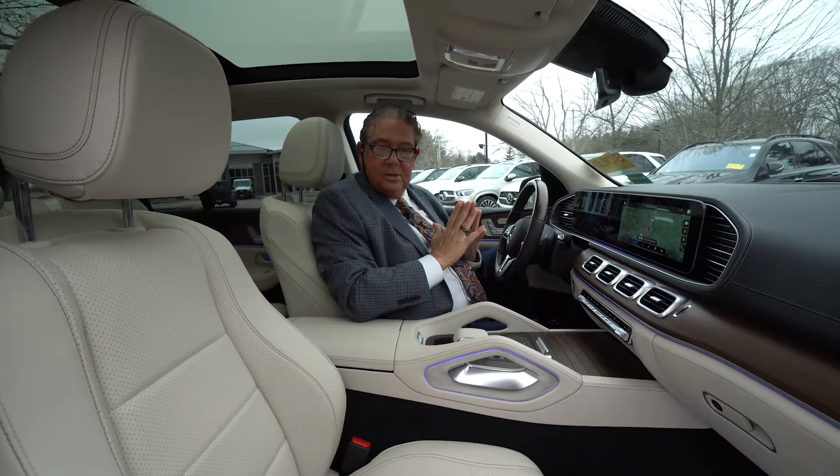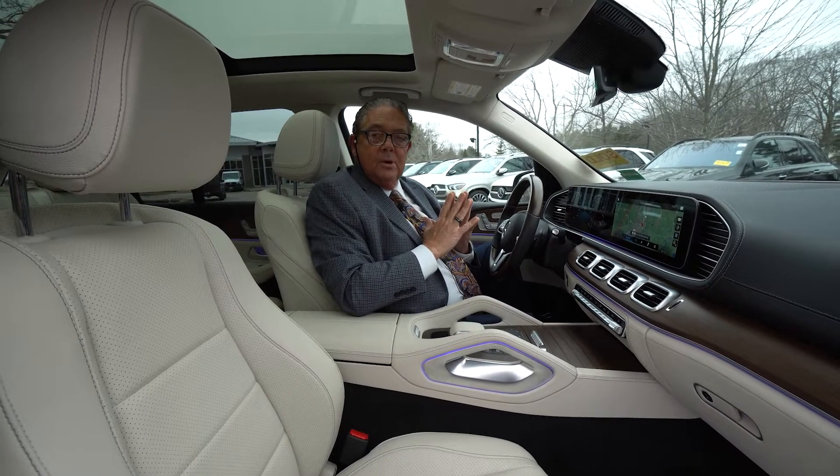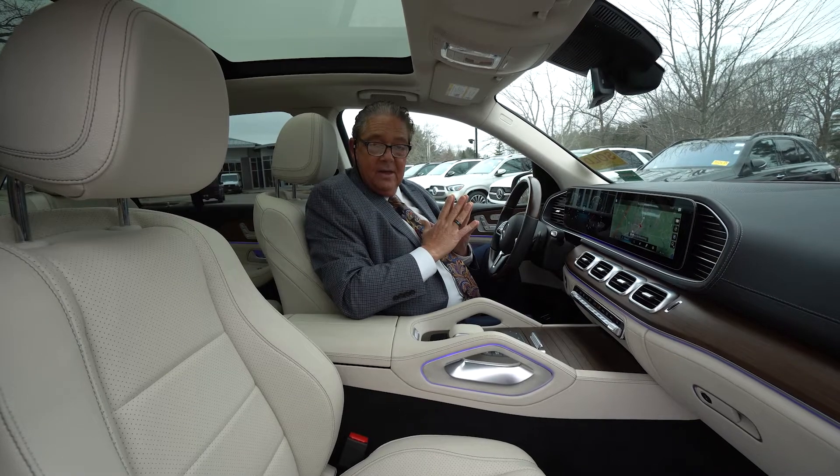Beautiful contrast. I really appreciate the business — I know you're going to love this vehicle. I'm Watson, Mercedes-Benz of Scarborough, 207-510-2284.